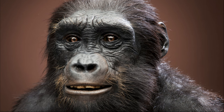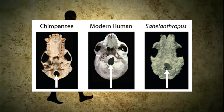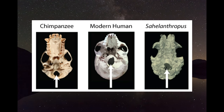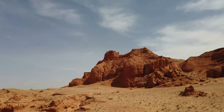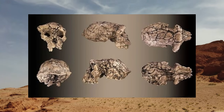Some of the oldest evidence of a human-like species moving about in an upright position comes from Sahelanthropus. The foramen magnum — the large opening where the spinal cord exits the cranium from the brain — is located further forward than in apes or any other primate except humans. This feature indicates that the head of Sahelanthropus was held on an upright body, probably associated with walking on two legs.